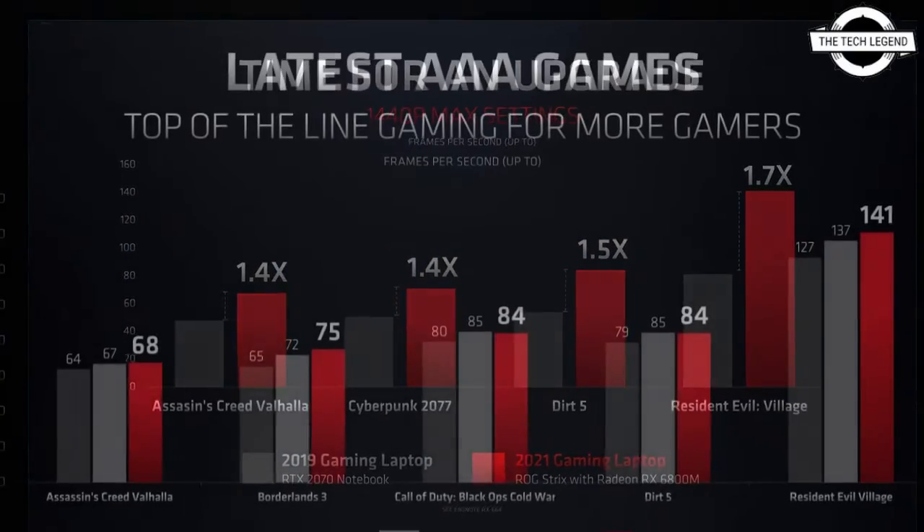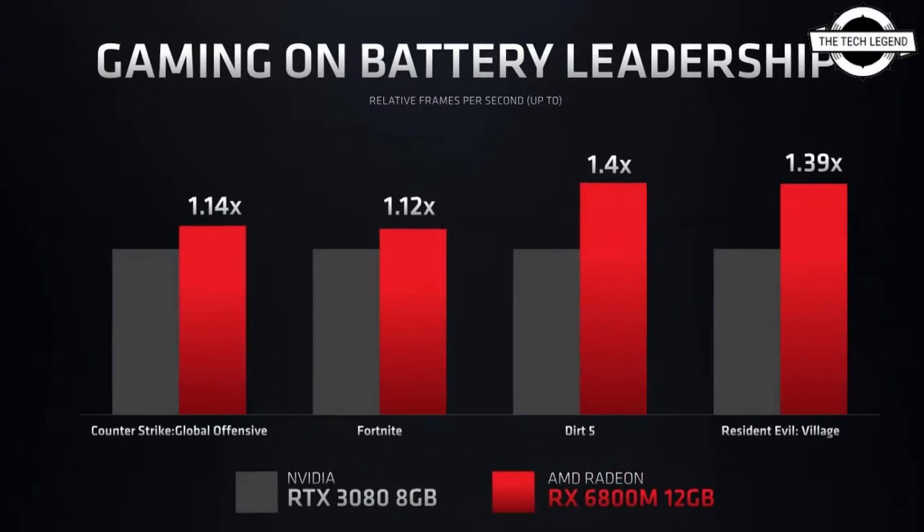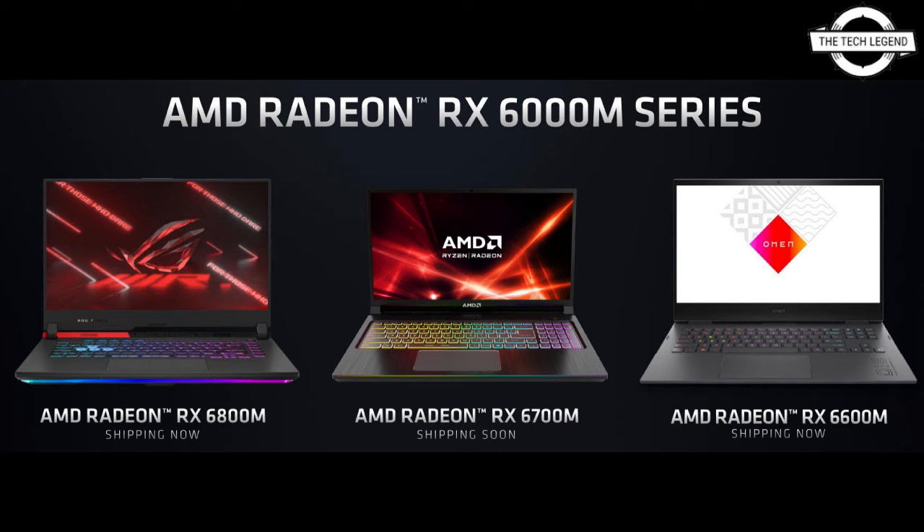The memory bus has been reduced to 160-bit to allow a configuration of 10GB GDDR6. The clock speed has been kept at the same frequency as the RX 6800M, which is 2300 MHz. Due to the limited number of ports and shorter bus, the Infinity Cache has been reduced to 80MB. This GPU should be seen in laptops up to 135W TDP, and AMD has already confirmed this GPU through a driver update.